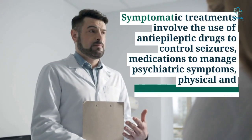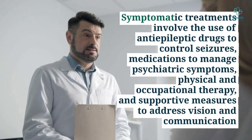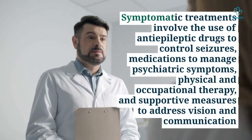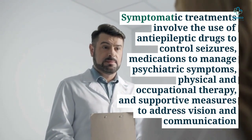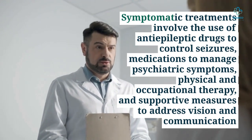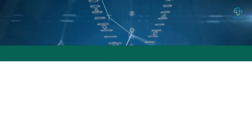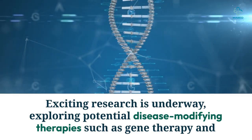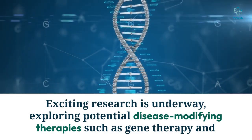Symptomatic treatments involve the use of anti-epileptic drugs to control seizures, medications to manage psychiatric symptoms, physical and occupational therapy, and supportive measures to address vision and communication. Exciting research is underway exploring potential disease-modifying therapies such as gene therapy and enzyme replacement.